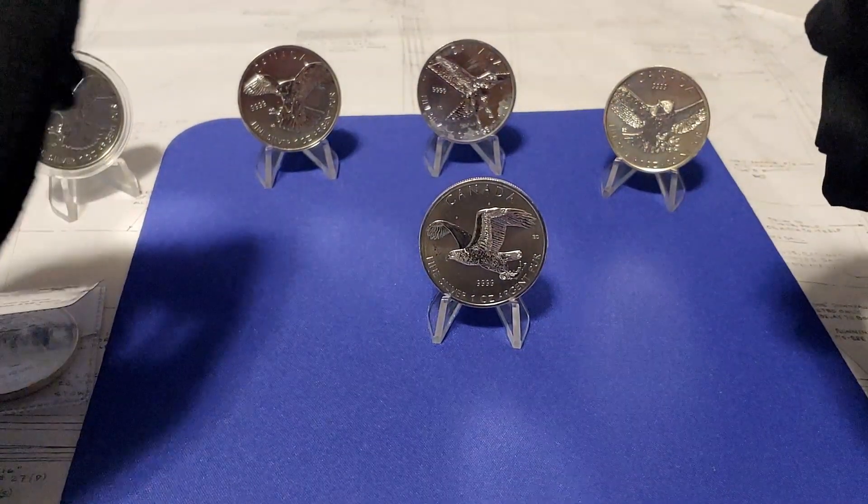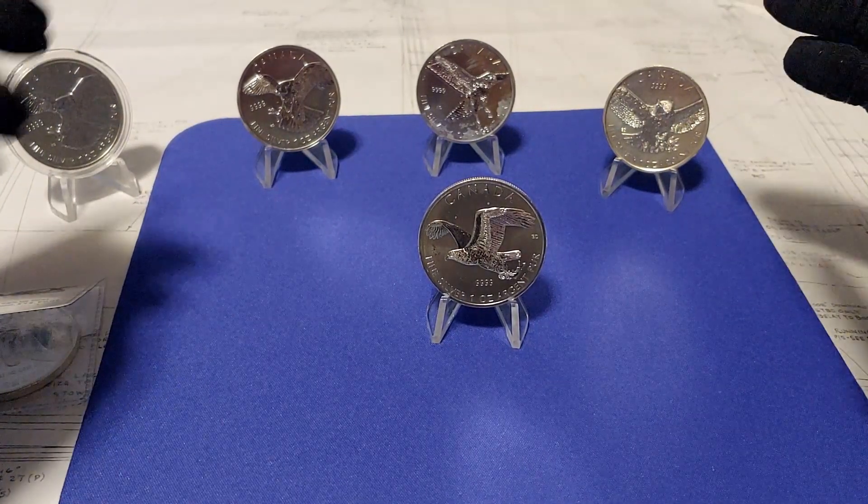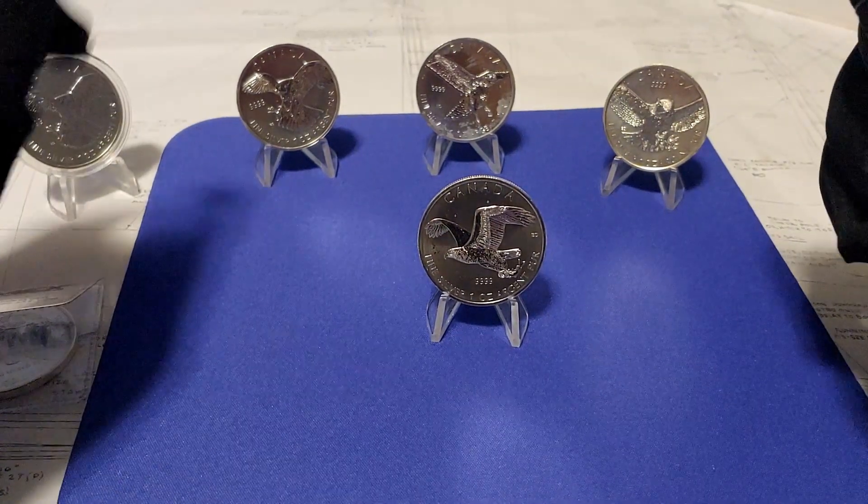I probably influenced the milk spotting process by taking the coins out of the capsules quite a bit and manhandling them. Lesson learned.